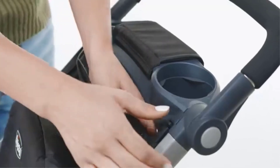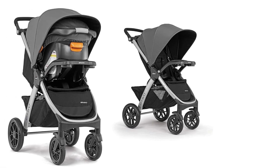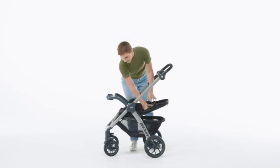Despite the full travel system with both the stroller and car seat, the Bravo Stroller remains relatively lightweight at around 23 pounds, making it convenient for both daily use and travel. The included KeyFit 30 base also adds ease of portability when moving between car and stroller.